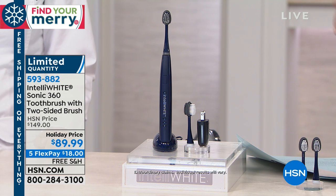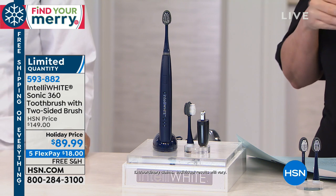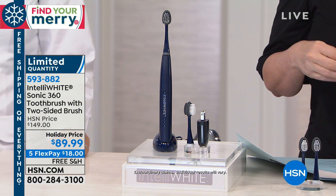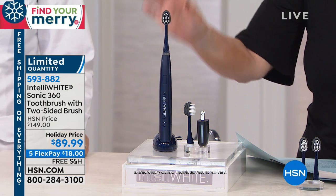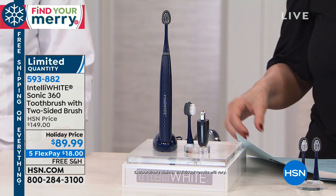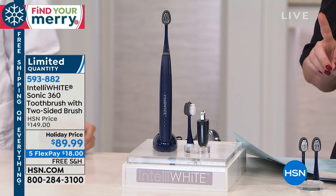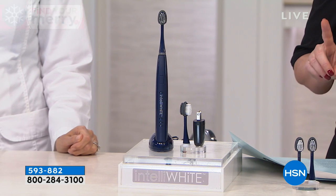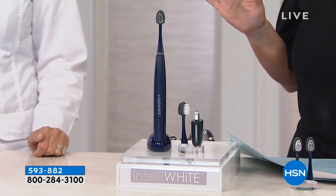Dr. Jen is back with us, and we're doing the best price we've ever offered on her Sonic 360 toothbrush — you're actually getting the two-sided brush head along with it. This is always $149; today it's $89.99, that's $18 on FlexPay. Here's the bad news though: I have only 600 people who can get this, and that's for the rest of the year.